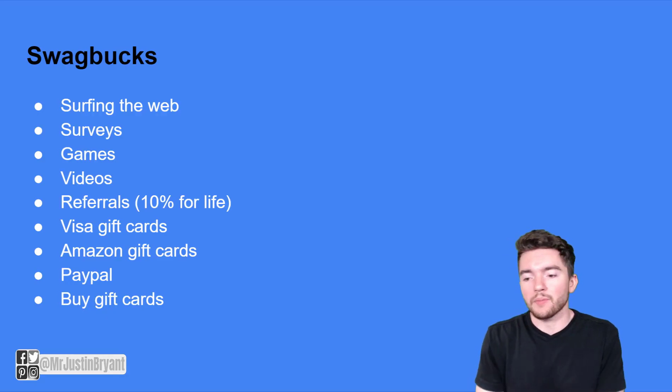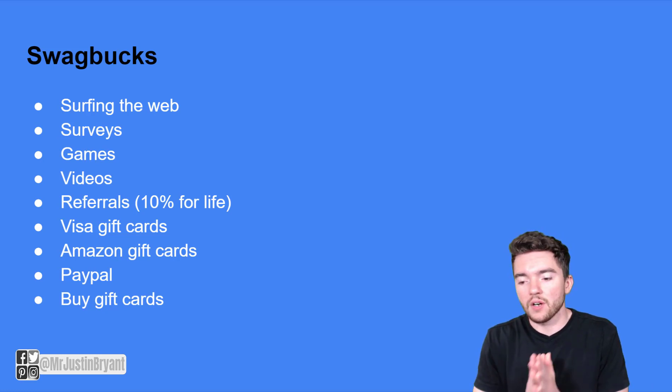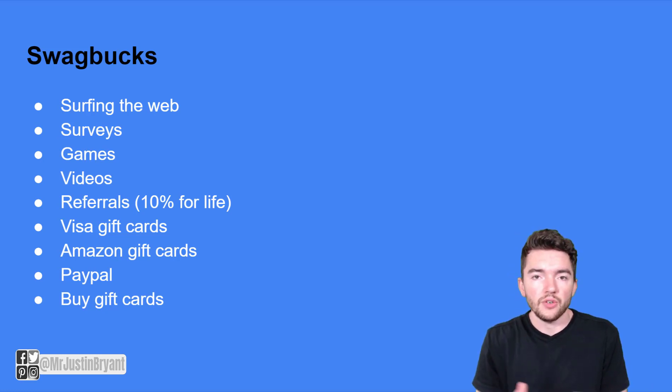To sum up Swagbucks: you have the ability to get paid to surf the web, play games, take surveys, and watch videos. They have a referral program where you earn 10% for life for whatever the people you refer earn. You can cash out via Amazon gift cards, Visa, PayPal, or you can buy gift cards at discounted rates to use at your favorite stores.